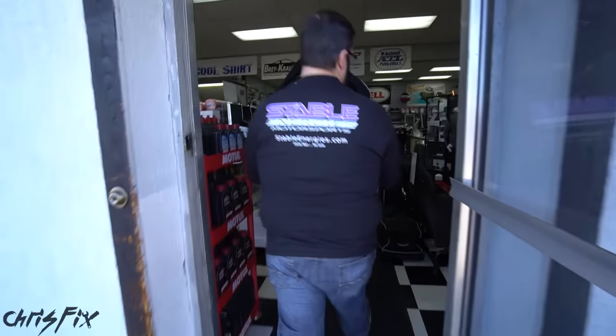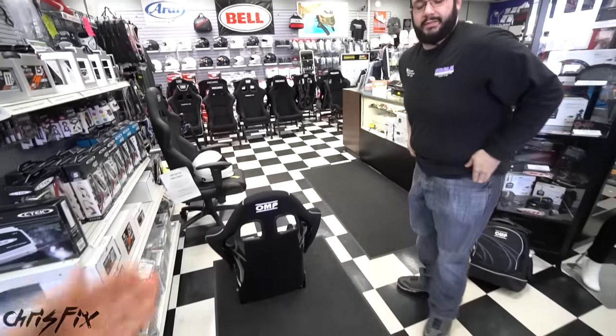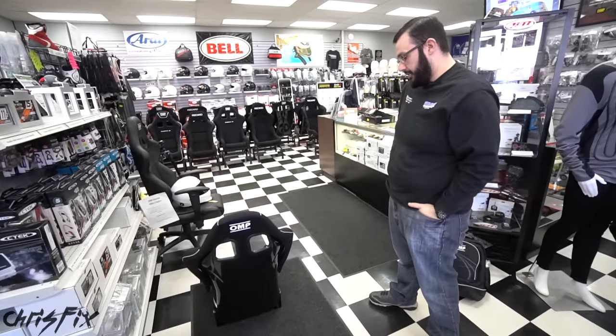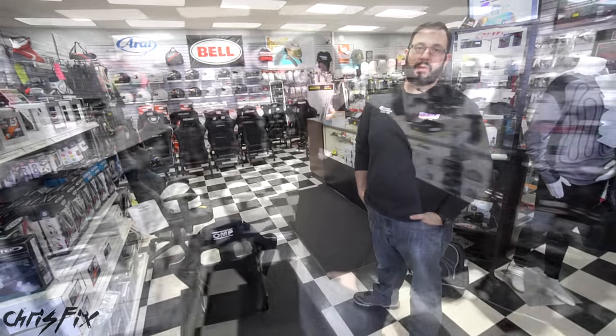We started off narrowing down our choices by looking at composite bucket seats. Then we found a seat I safely fit in, and a seat that fit in my car. So I'm pretty sure this is the seat I want to get — the OMP WRC-R. I think it fits the car fine, you fit in it well, it's a good choice. Now you're going to need some mounting hardware.